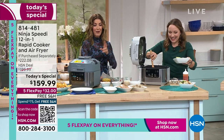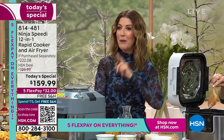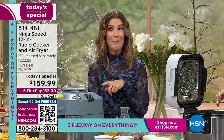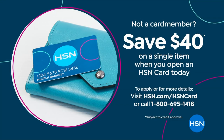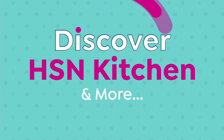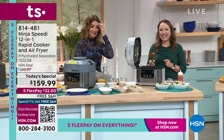Whether your protein is chicken, salmon, shrimp, steak, or even tofu, you could be air frying little cubes to perfection on top and having gorgeous, fluffy, tender rice on the bottom. That is the Ninja Speedy difference. We have FlexPay available, and because it's Discovery Days, we also have a great value on the HSN credit card — apply today and buy today for $40 off, plus five flexible payments on everything.